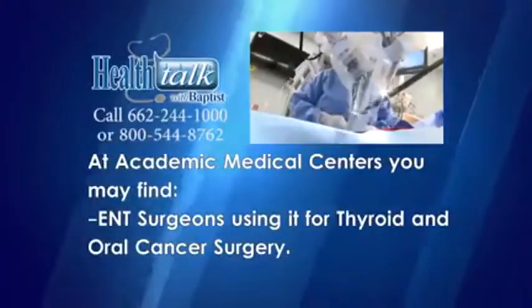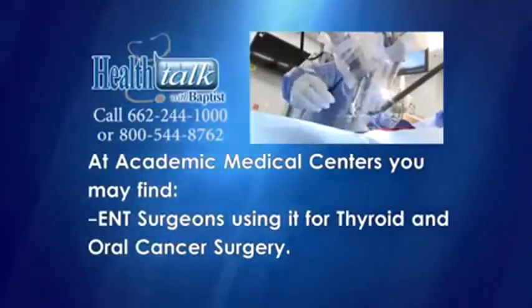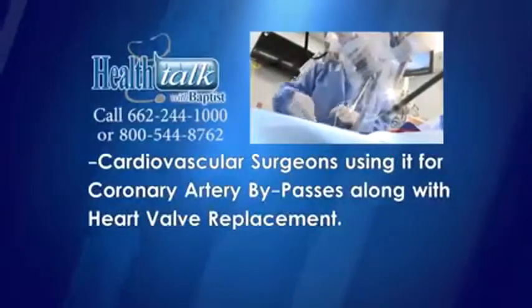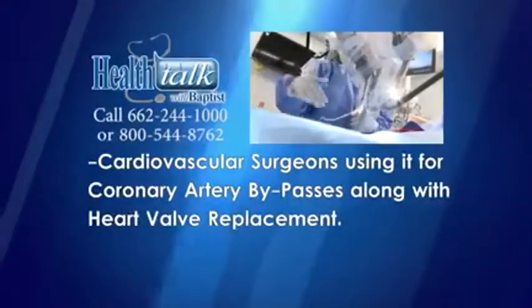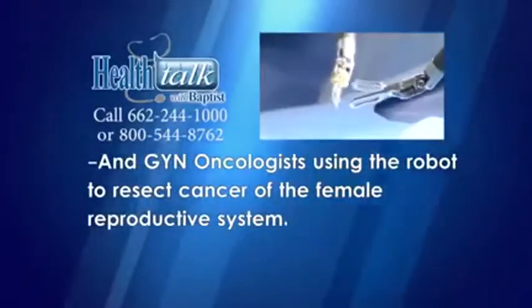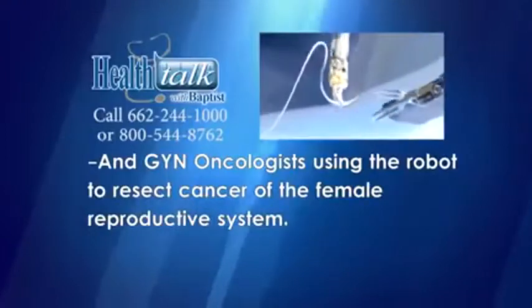At academic medical centers, you may find ENT surgeons using it for thyroid and oral cancer surgery, cardiovascular surgeons using it for coronary artery bypass along with heart valve replacement, and gynecologic oncologists using the robot to resect cancer of the female reproductive system.